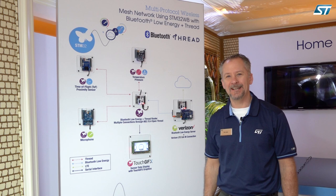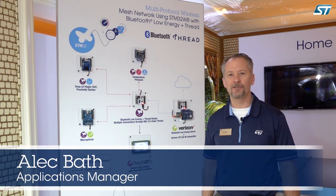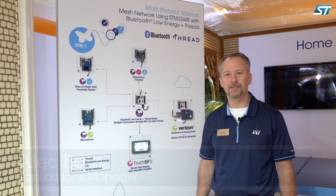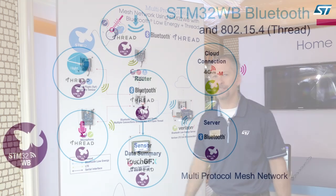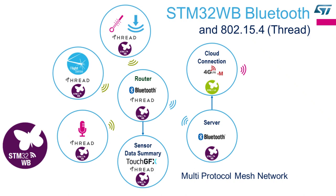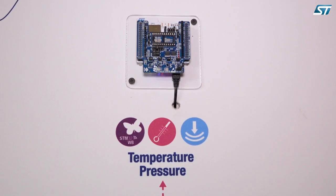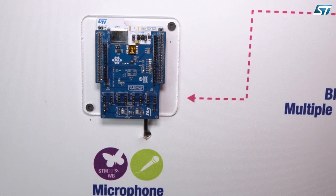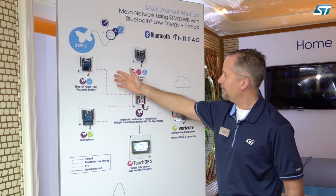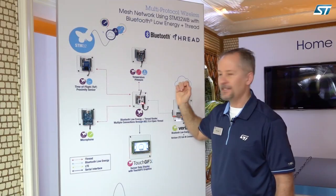Hello, welcome to CES 2019. My name is Alec Bath. I'm an applications manager for microcontrollers based in Schaumburg, Illinois. Here we're showcasing some great ST technology in a multi-protocol wireless technology demonstrator. On the top here we're monitoring temperature and pressure. On the bottom, sound pressure level in the room with our ST MEMS microphone, and in the middle our new time-of-flight laser-based distance sensor.